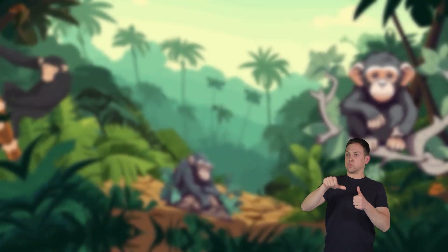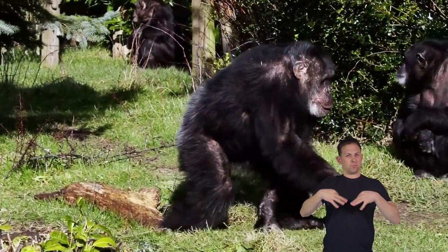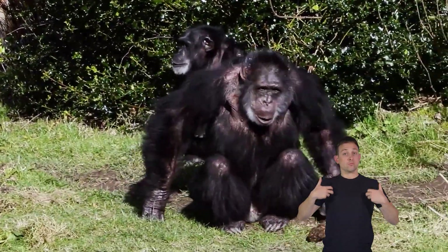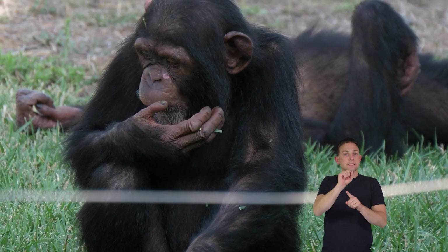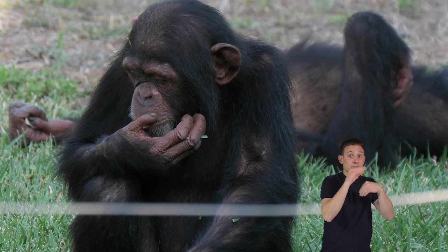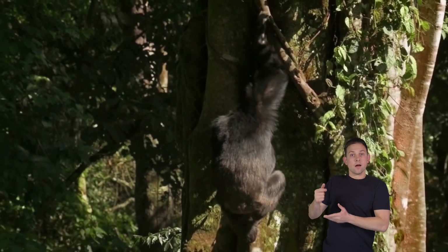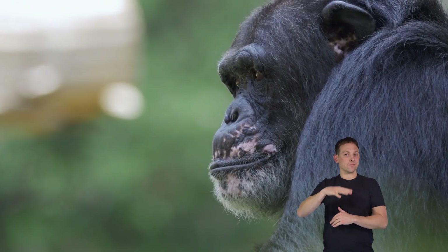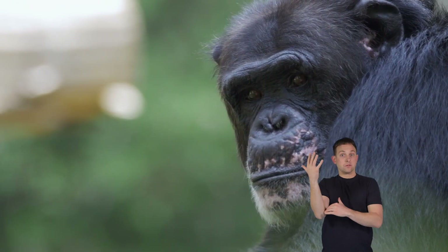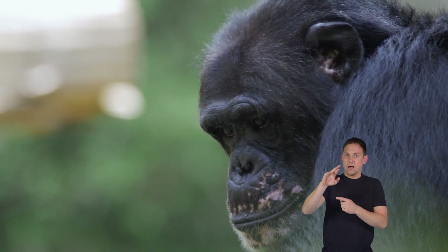Why are chimpanzees important to the environment? Chimpanzees are vital for the environment because they play a crucial role in helping forests grow and stay healthy. They are seed dispersers — they eat fruits and then scatter the seeds in different places through their droppings. These seeds grow into new trees and plants, which is fantastic for the forest. Healthy forests in turn provide homes for many other animals, clean the air we breathe, and even help regulate the climate.